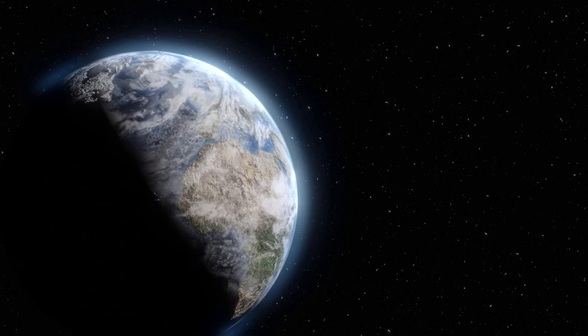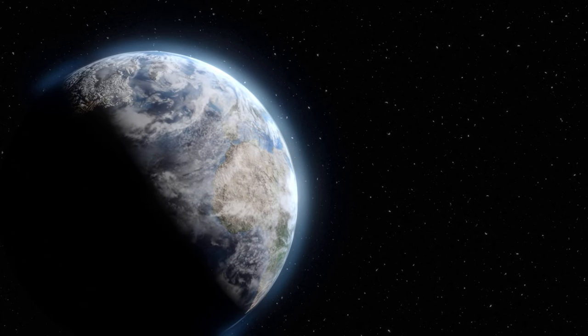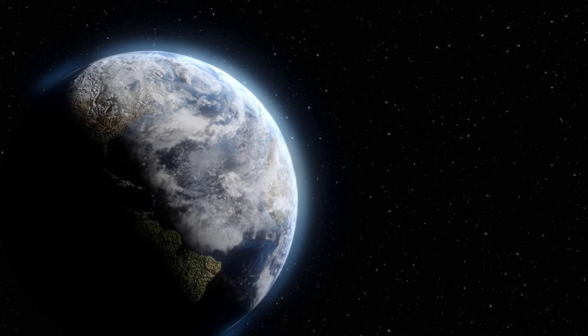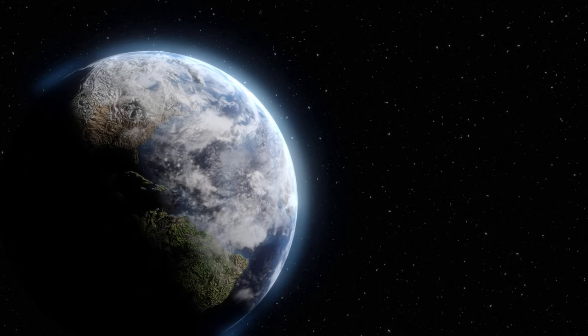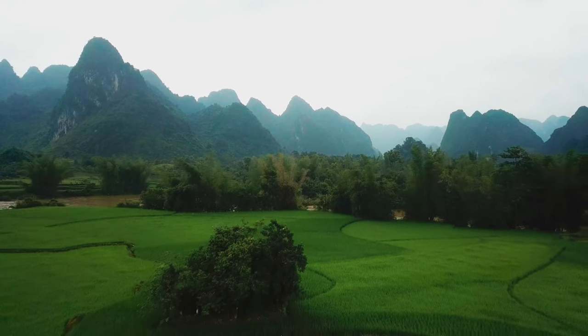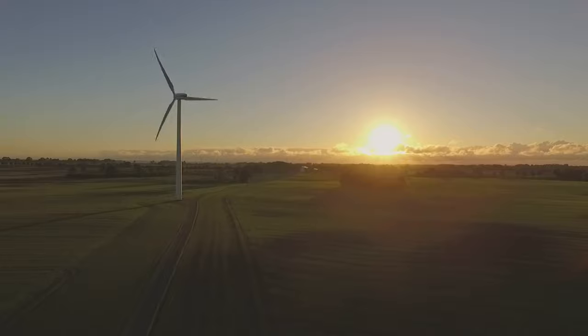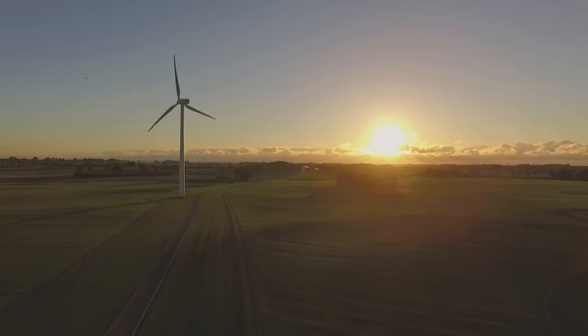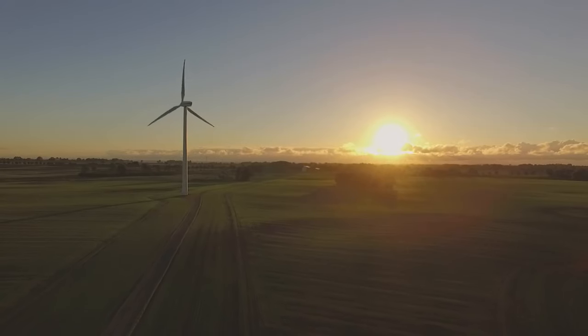Earth is the only planet in the solar system where life is known to exist. We live on Earth, which has a unique atmosphere that supports life, as well as vast oceans that cover most of its surface. Earth is known for its diversity of life and ecosystems that have adapted to different conditions. It is the only known place in space where life exists.